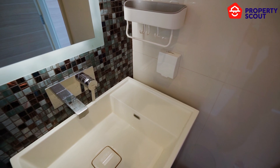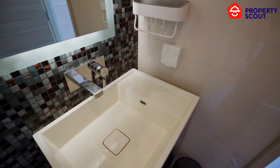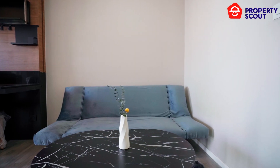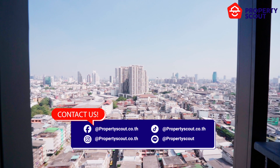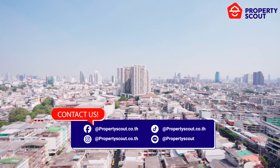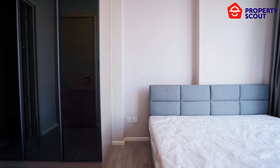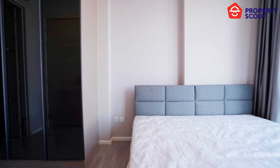Relax and rejuvenate in complete privacy and comfort. The selling price is 3.9 million baht. Contact us today to schedule a private viewing and unlock the door to your new home. Remember to subscribe to our channel for more exceptional property offerings and insights.